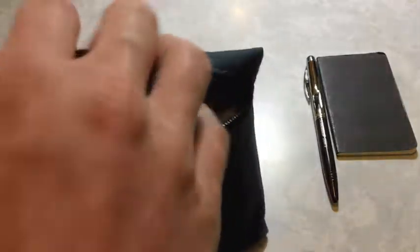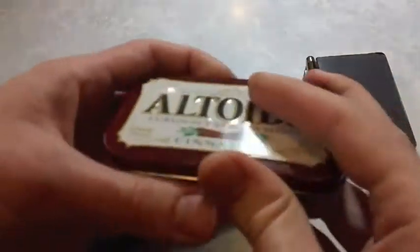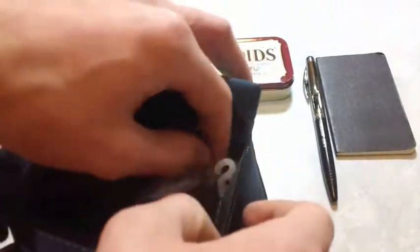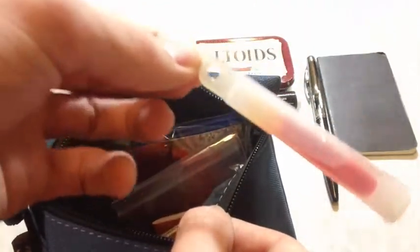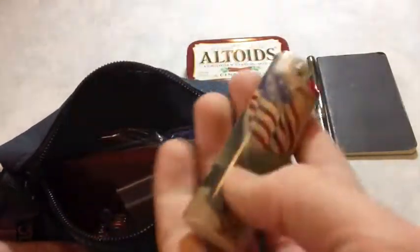Moving right along, I have my EDC Altoids tin. Sometimes this goes in my pocket, sometimes it doesn't. I have a full video on the contents of this tin — it changed a little bit; it's got a lighter in there now instead of matches, and I took out the chapstick. Speaking of chapstick, that is over here in the corner — so there's some chapstick. There's also a glowstick, just in case, a little bit of emergency light. I guess the lighter could also qualify as emergency light.